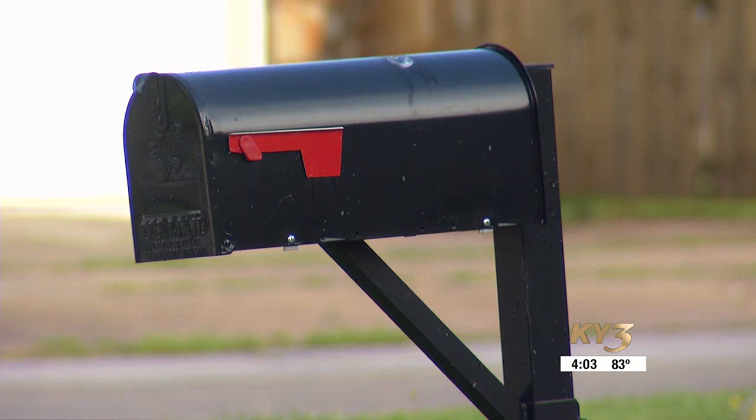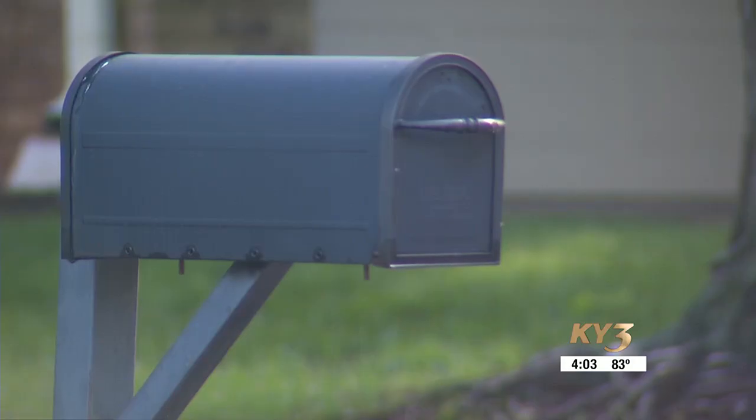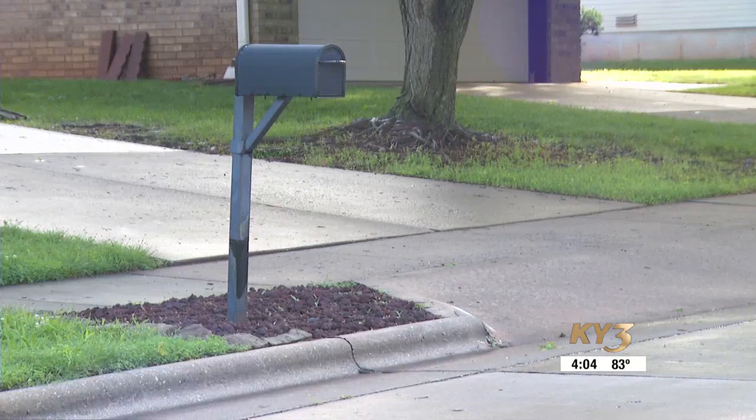While labeling the mailbox may be an option, in the city limits of Springfield there is actually a city ordinance that you're required to have it on the house — make it clearly visible with all the numbers on there.